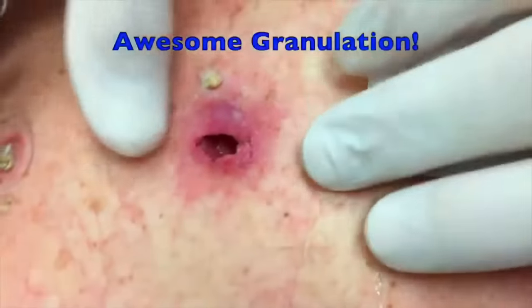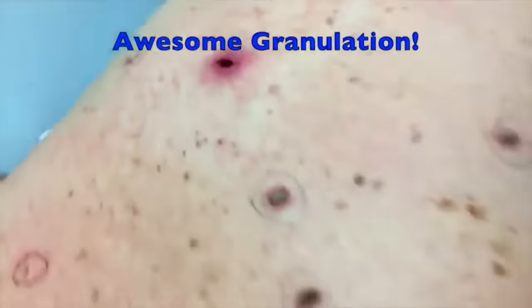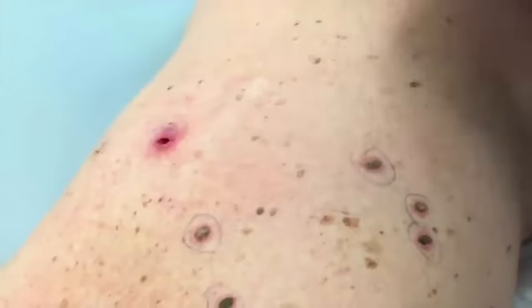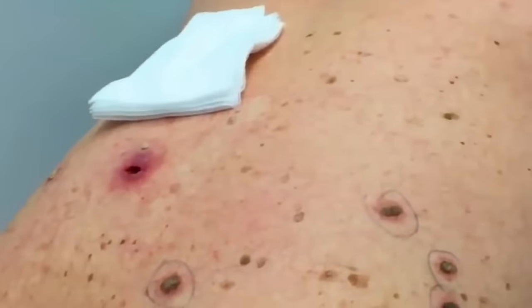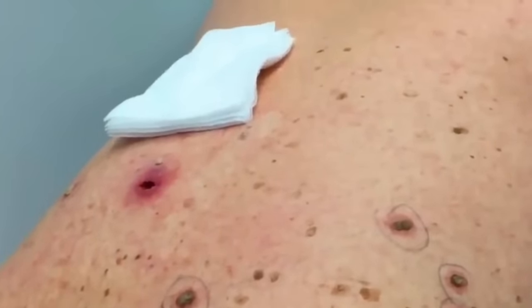So guess what? We don't have to repack this for you today. We're going to just put a gauze on it and put a dressing over it. The reason being is it's staying open by itself, so we don't have to worry about it closing up and forming a new abscess or anything like that. We want to keep it open.